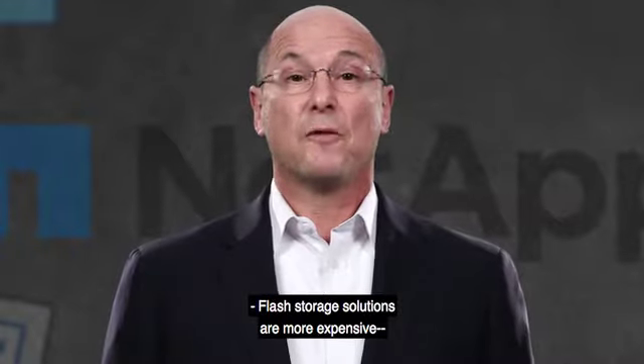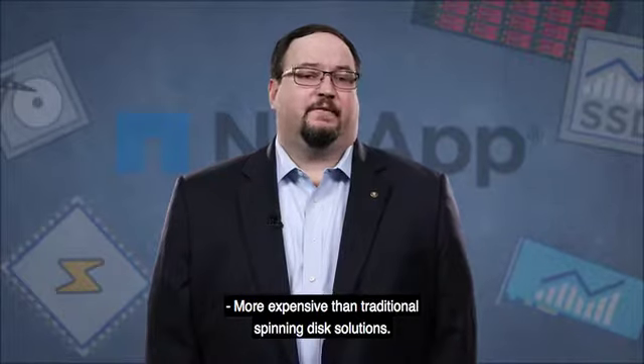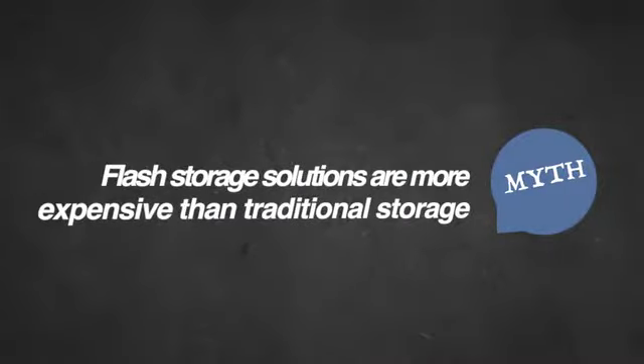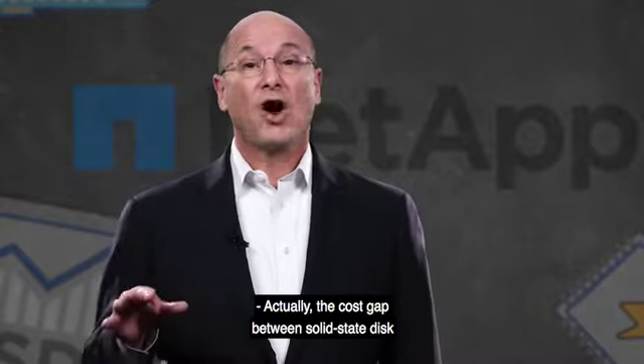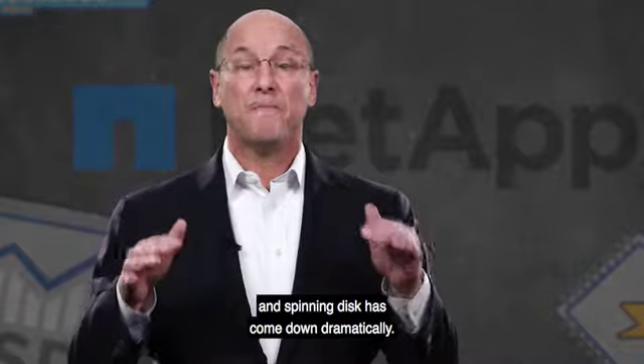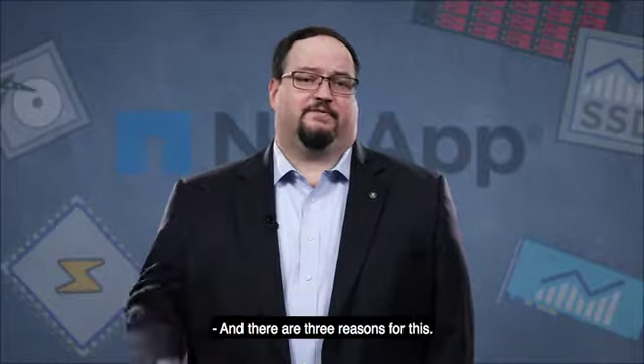Flash storage solutions are more expensive than traditional spinning disc solutions. Actually, the cost gap between solid-state disc and spinning discs has come down dramatically, and there are three reasons for this.